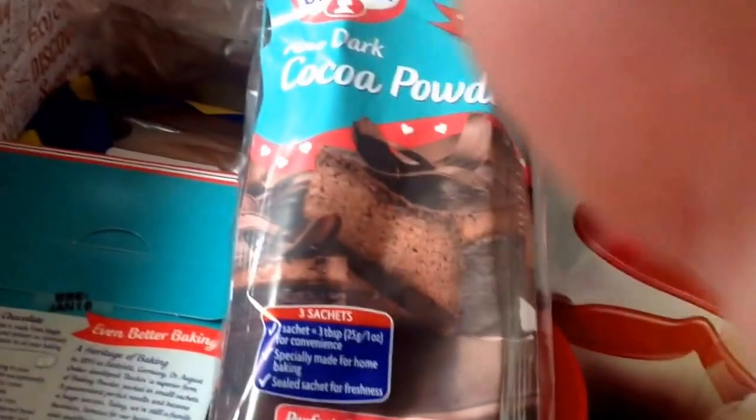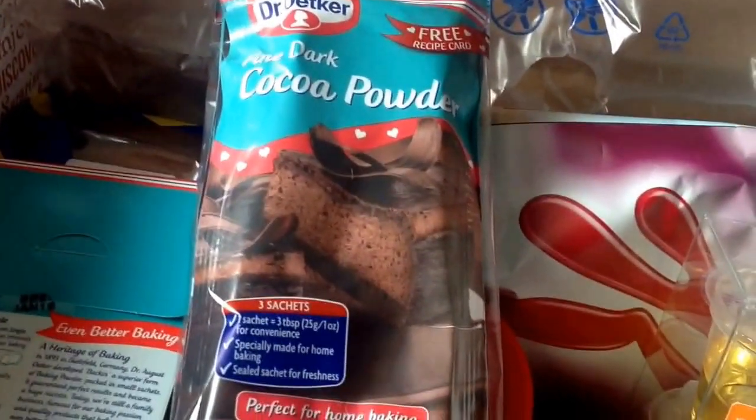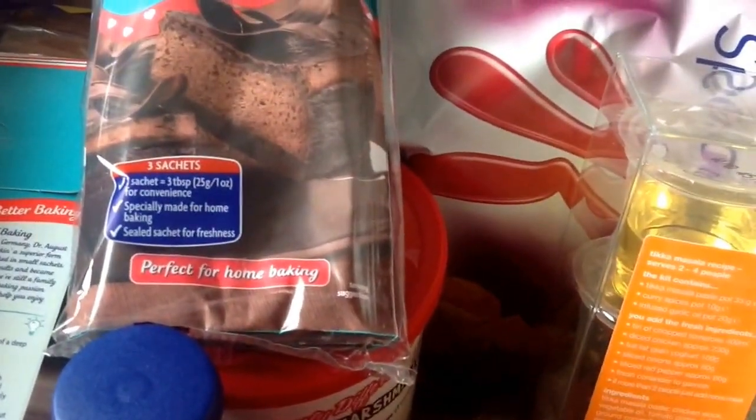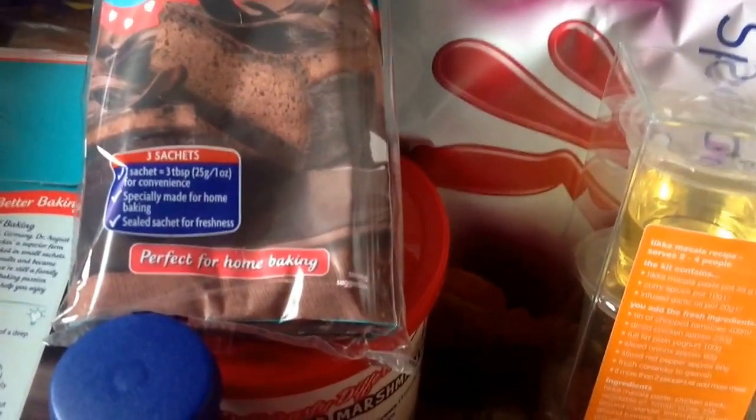The next item is Dr. Oetker's fine dark cocoa powder — three sachets worth £1.89. Pretty interesting. I'll use them; I've started baking again so these will be used.